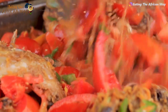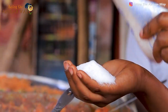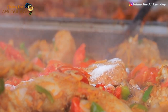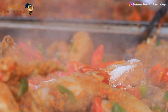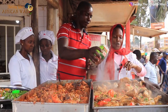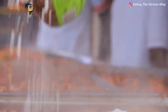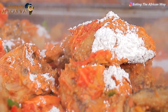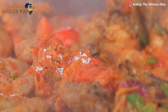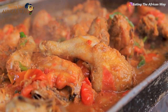We are applying our spices to the chicken. We are adding in salt, then we are adding in the curry powder. We are still frying our chicken so that it can be ready.